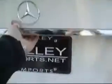It's hard to capture that with a camera, but it sounds so nice. AMG embroidered mats.